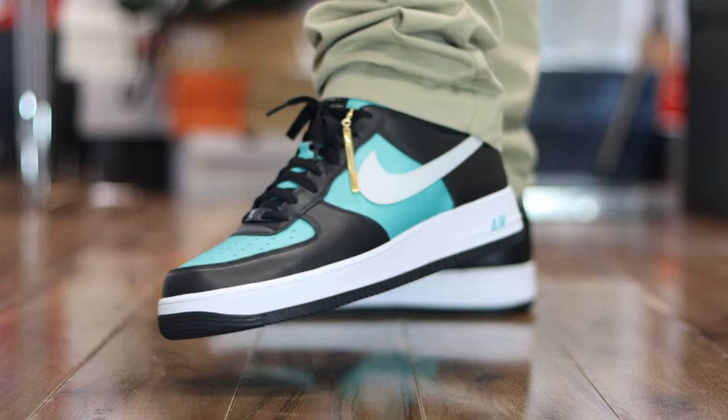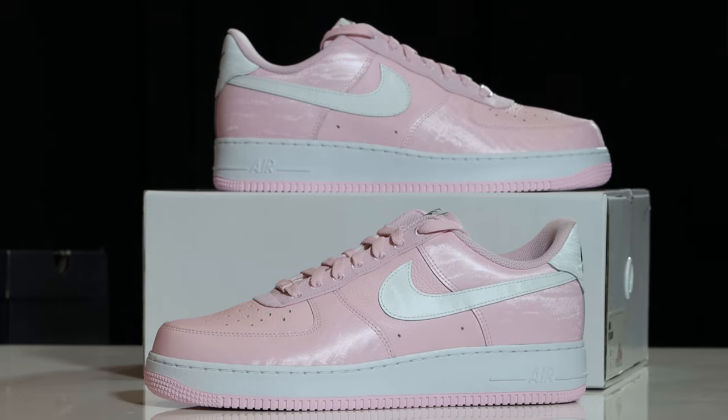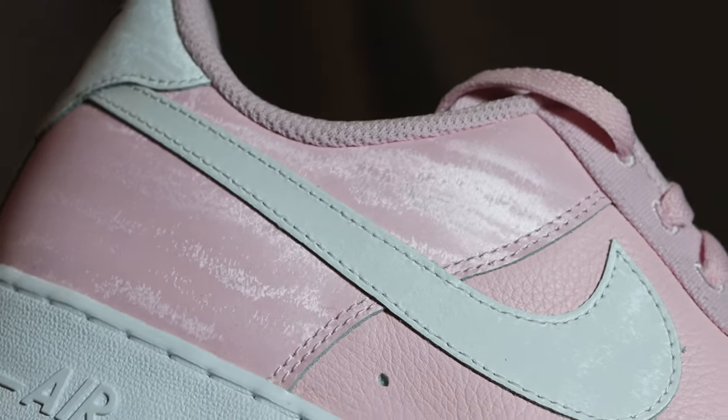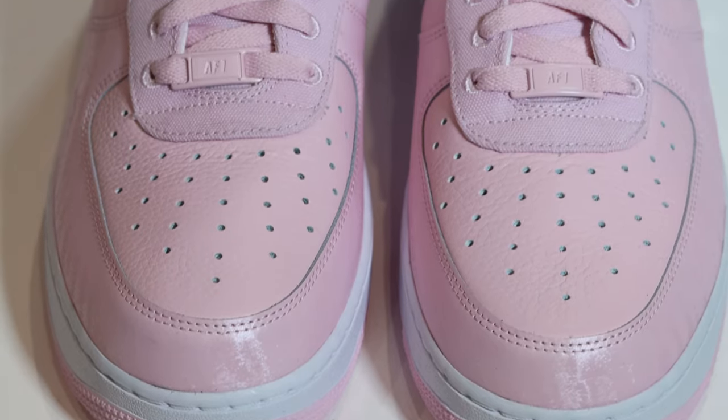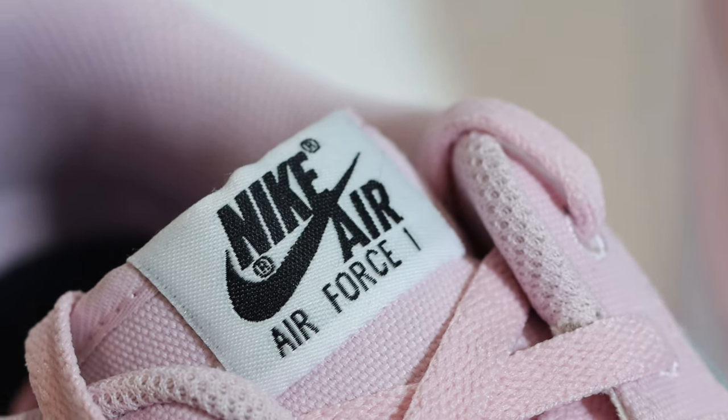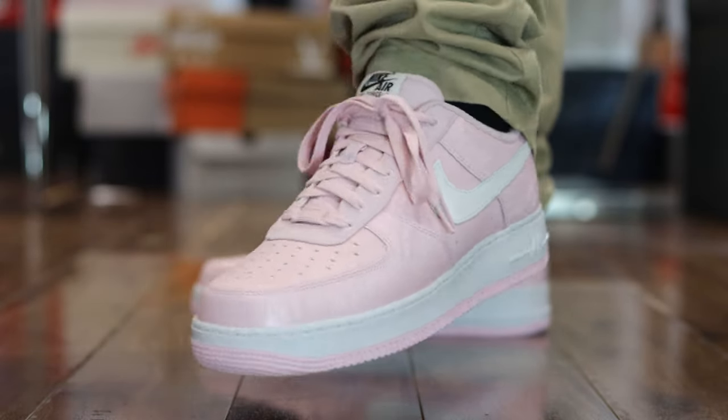Number 15, again another By You option — this is the current By You option. It contained the same leather as the previous option, but instead of the metallic, you could get this satin material, which is really, really nice. I just believe that makes this option a little bit better than the previous one. You could also use canvas as well. You didn't get the anniversary tag on the tongue, however. But the level was pretty much the same with additional materials over that metallic leather. Nike By You, number 15.